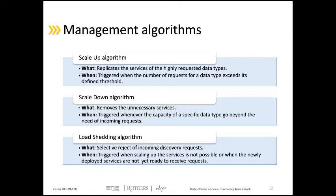The last management algorithm is the load shedding algorithm. It consists of rejecting discovery requests in two cases: when an overload is detected but there are not enough free resources for scaling, and when new instances are already created but not yet ready to execute requests. In these two cases, rejecting requests will maintain system availability.